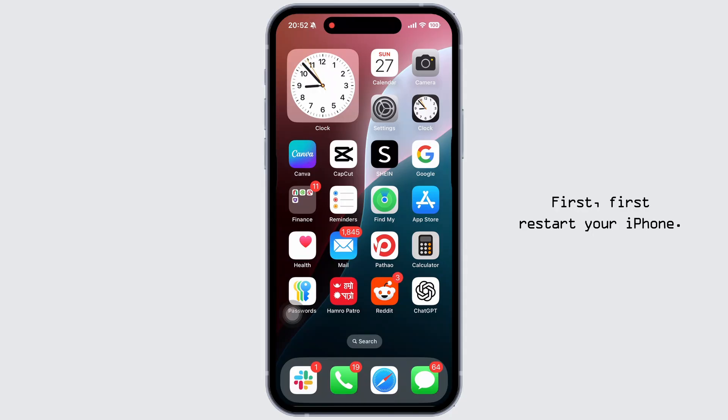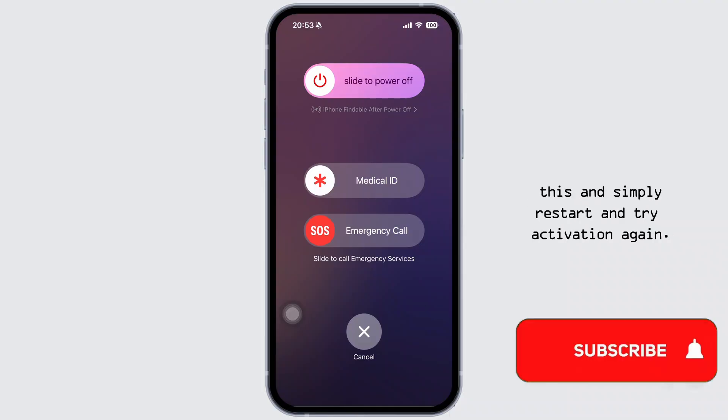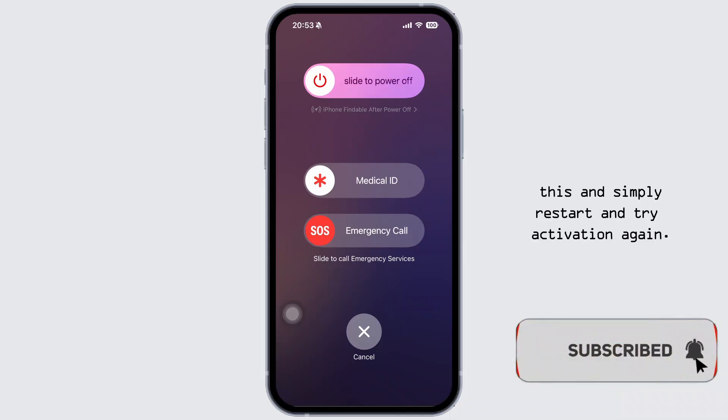First, force restart your iPhone. Depending on your iPhone model, simply hold down the volume down plus power button together until the Apple logo appears, then restart and try activation again.